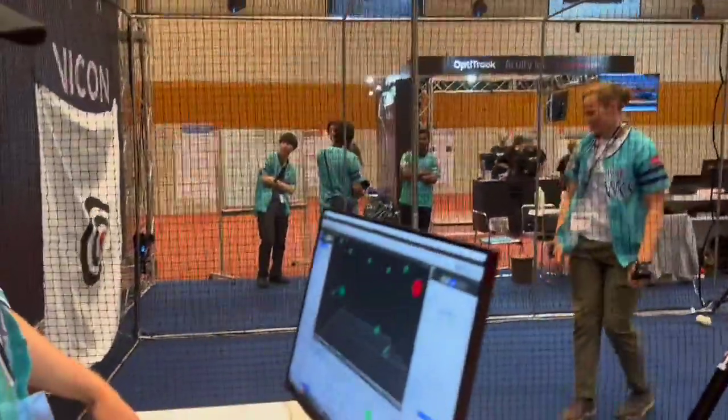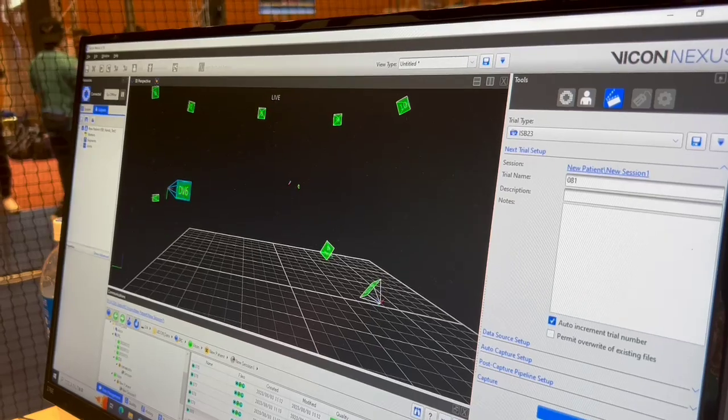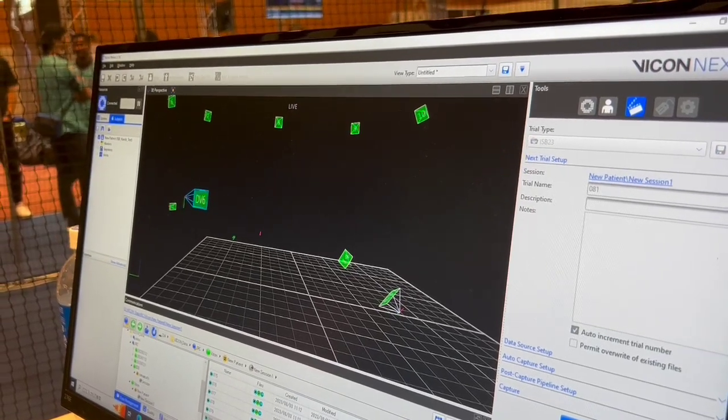We're using Nexus to capture a cluster on each hand. We're looking at the dominant hand and looking at the maximum speed during a pitching motion.